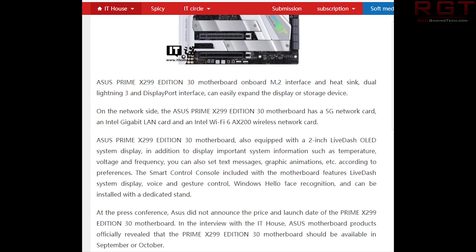This actually ties in very nicely with another story from ithome.com — I believe this is the Chinese website. This one's really cool because there's a story floating around that we're going to be seeing a new motherboard from Asus: an Asus X299 Prime board, the 30th edition. According to them, there's going to be a whole plethora of board features, including improvements in VRM cooling. The board is just going to be completely and utterly decked out.